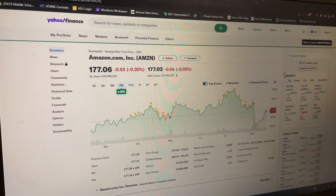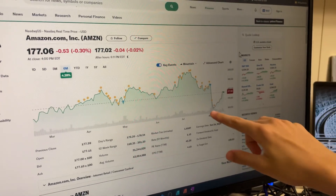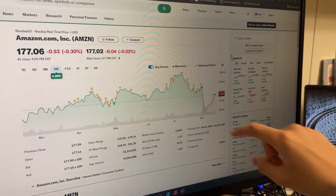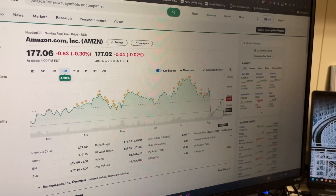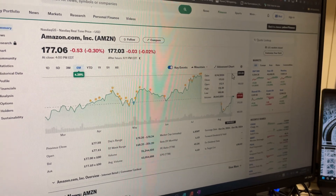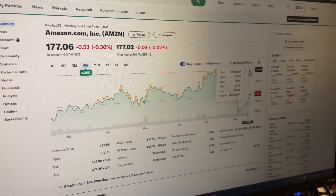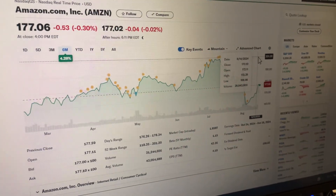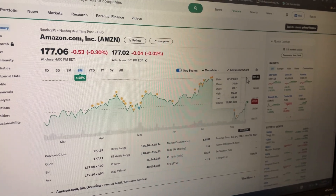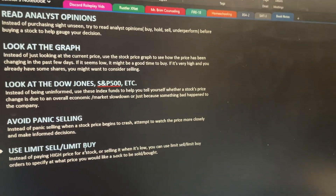If you had panic sold during that dip, you would have missed out on all the gains that followed. If you had sold, you would not have been able to earn the profits from the stock rising back up. After you sell, the stock price often goes up — that's why you do not want to panic sell, unless you're entering a recession and everyone agrees it's going to be very bad and you just want to get out.